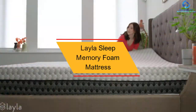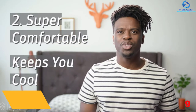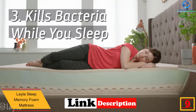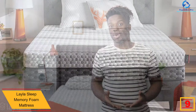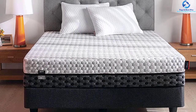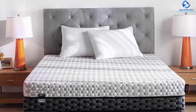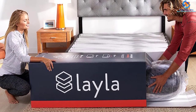Moving on, at number nine we have the Layla Sleep memory foam mattress. The copper-induced cooling technology of this mattress delivers variable support and a cooler sleeping experience. It is ideal for all kinds of sleepers and sleeping positions. It comes in a package with two memory foam pillows, one microfiber sheet set, and one free mattress protector. You can flip the entire mattress to select your level of comfort — it comes with firm foam on one side and medium-soft foam on the other, giving you two levels of firmness in a single product.